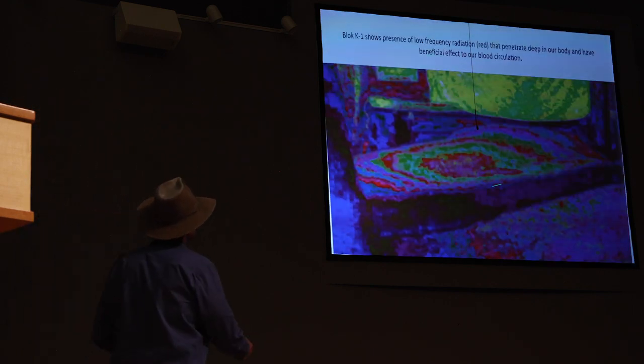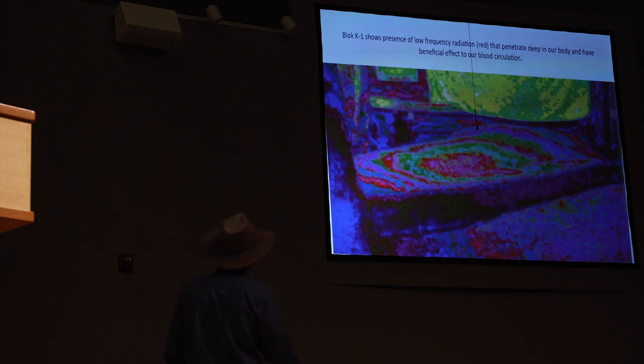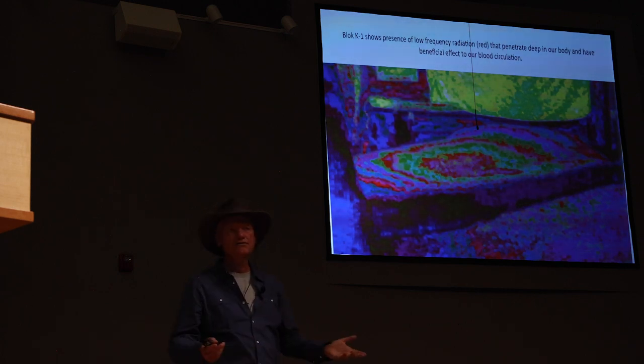Another block, K1, shows a lot of red — meaning low frequency. Low frequency goes through our body, affecting blood circulation in a very beneficial way: blood flows better, we are healthier.